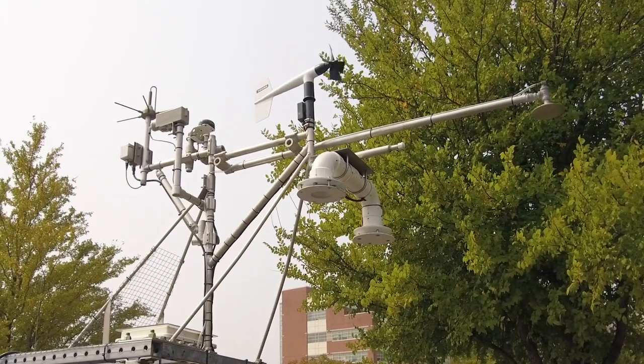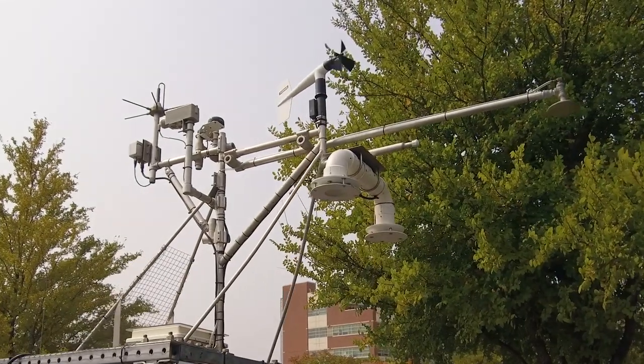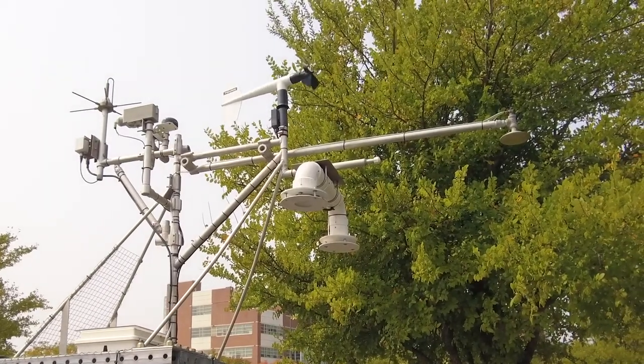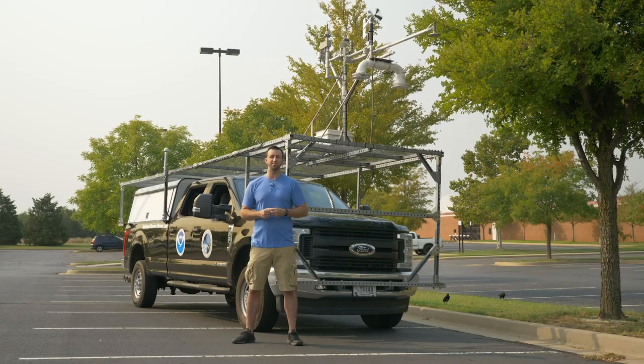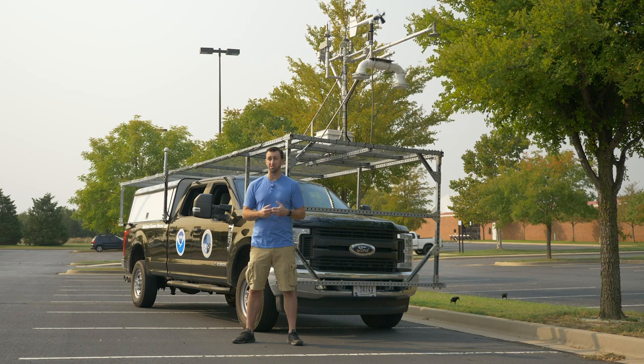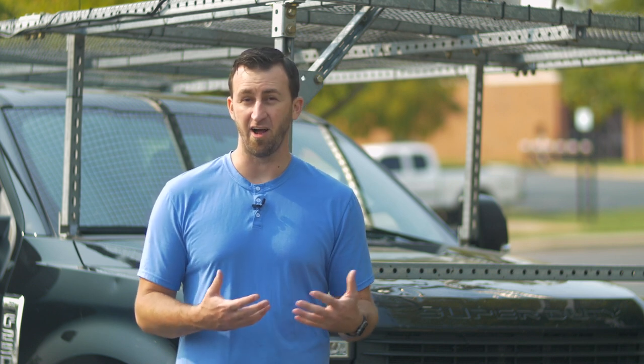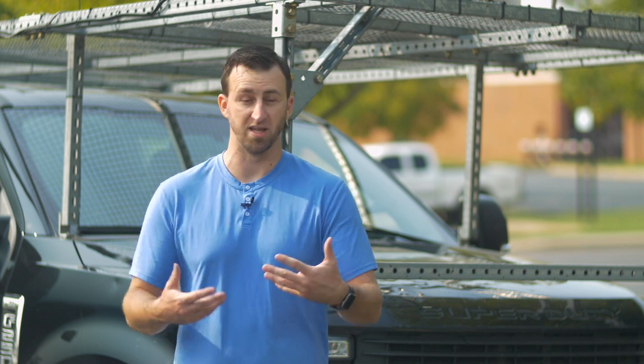The observation rack on top of the mobile mesonet is really the key feature of this vehicle — what makes it a mobile weather station. This rack is specifically designed to take observations of the atmosphere while we're moving, which means we don't have to stop, deploy anything, or even park to take those observations. We can do all of this while driving down the road, which is a really big advantage when collecting data against something that moves like a severe weather event, a tornado, or a hurricane.